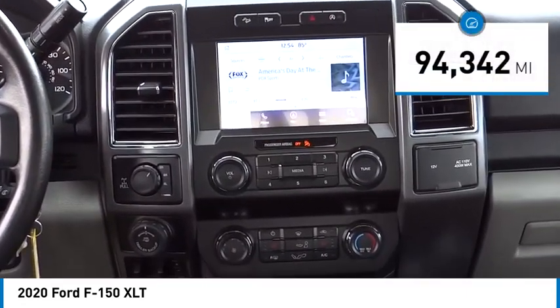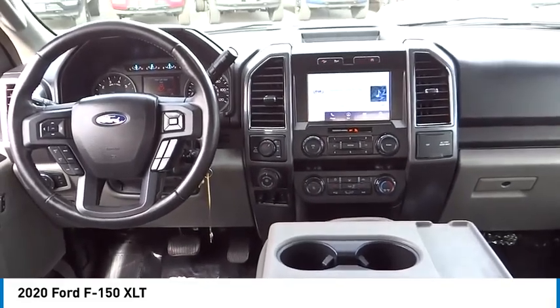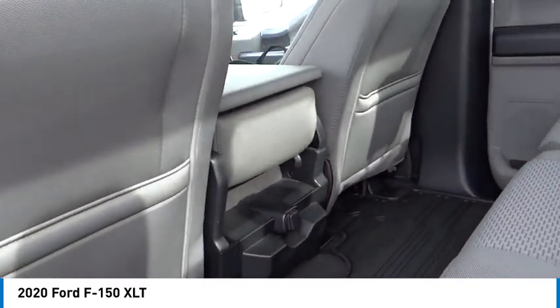This vehicle has less than 95,000 miles. This vehicle offers reliability and good looks at a great price. So come in and take a test drive today.